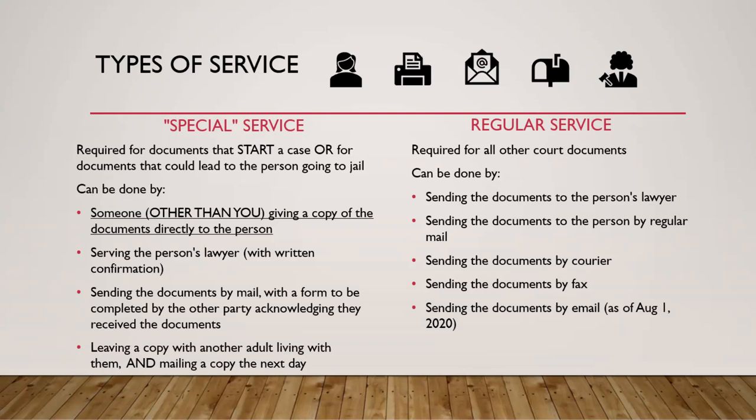Special service is required for documents that are starting a case in court, or documents that could lead to a person going to jail. These are documents that are really important for somebody to receive, because they need to know there's something they need to attend at court, or something that could have a serious consequence to them. We call this special service because we need to really make sure that person gets a copy of those documents.